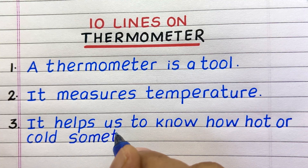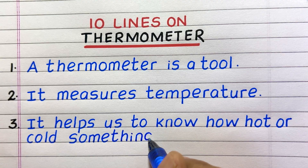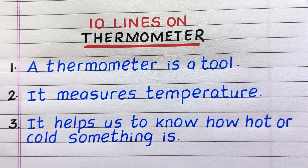Line 3. It helps us to know how hot or cold something is.